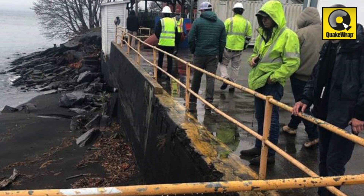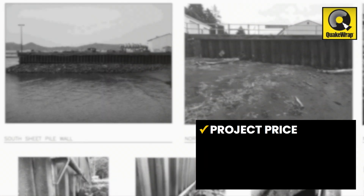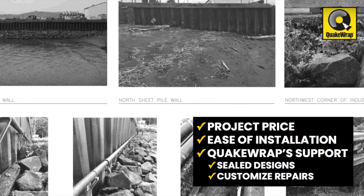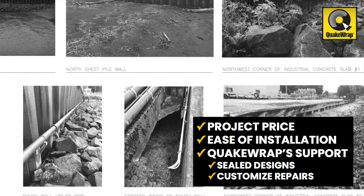SPIRE was compared to traditional coating systems and other panel systems, and was chosen based on overall project price, ease of installation, and Quake Wrap's engineering support, which included sealed designs and the ability to customize repairs based on client requirements.